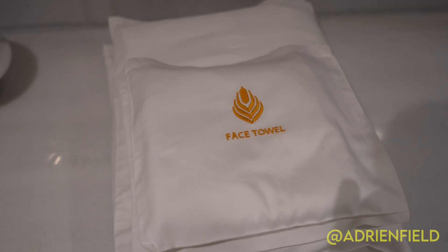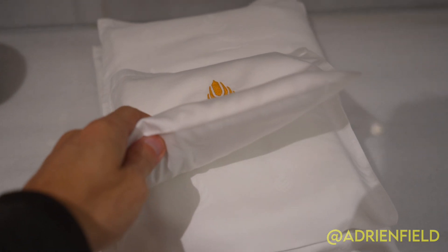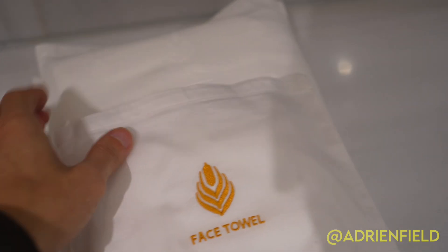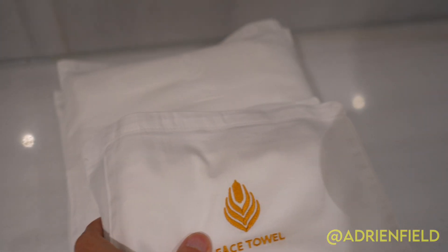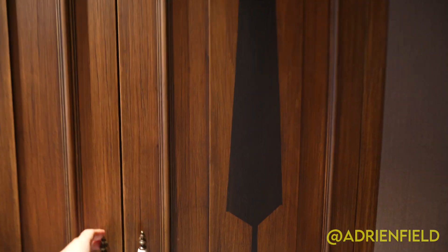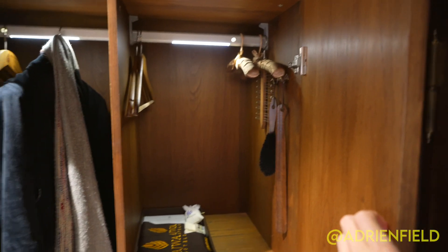I just can't get over all of these little details. They put the face towel in its own little gorgeous pillowcase. And there's also a big space for putting and hanging your clothes with automatic lights when you open it. Everything has really been thought out and just beautifully done.